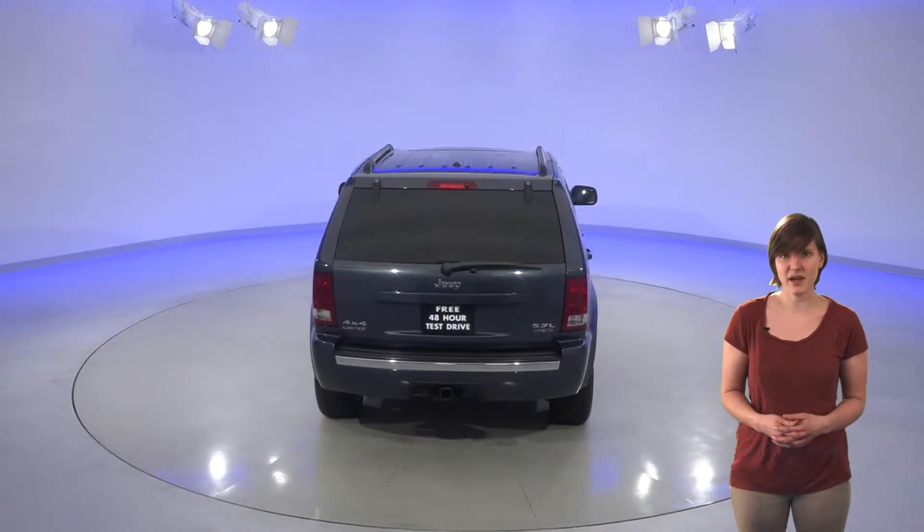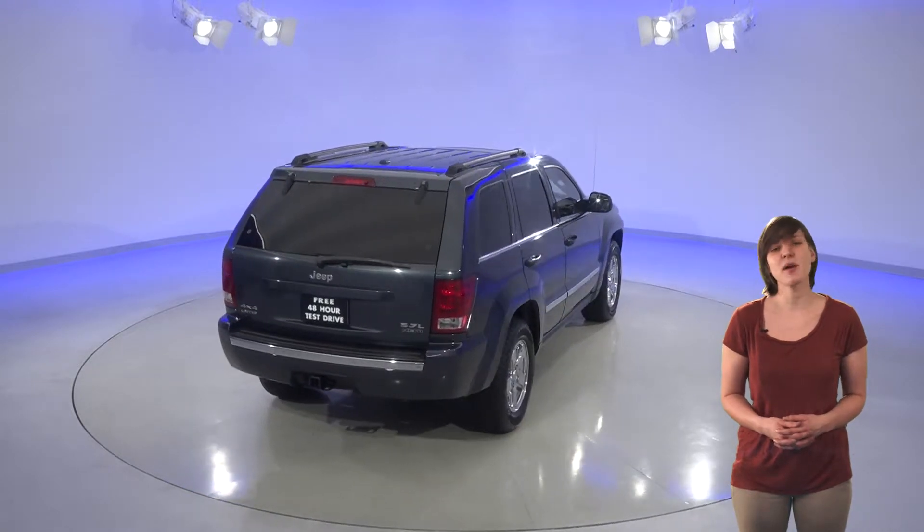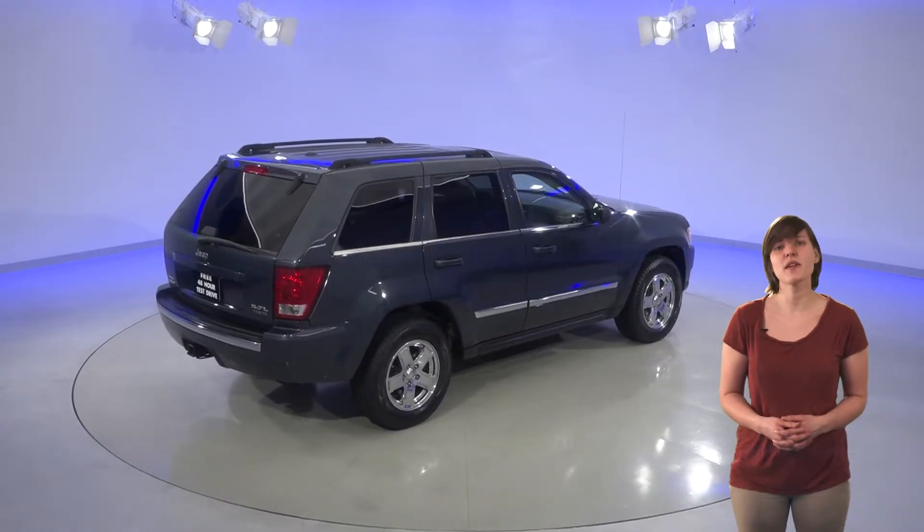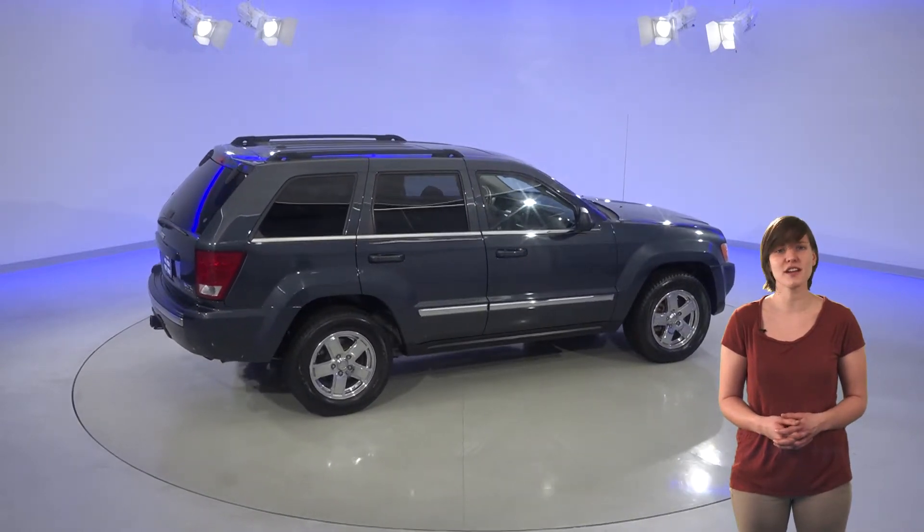This car has about 61,000 miles on the odometer, so it's still got quite a long life ahead of it. It's passed our thorough 172-point inspection, so we know it will be a great car for you. We've even given it our free lifetime mechanical protection to make sure it will always be a great car.